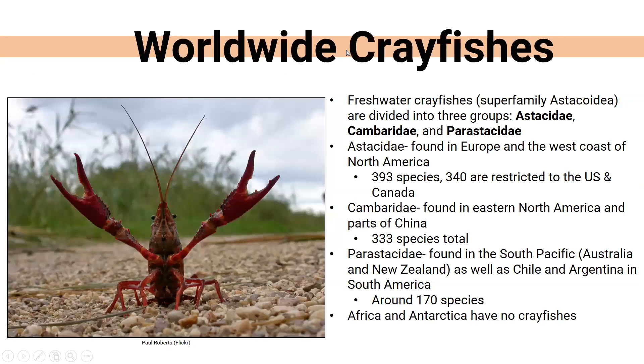Crayfish worldwide are divided into super-families. The Astacidae is found in Europe and the west coast of North America with about 393 species, 340 of which are in the U.S. and Canada. The Cambaridae is found in eastern North America and parts of China with about 333 species. The Parastacidae is found in the South Pacific — Australia, New Zealand, Chile, Argentina, and South America. One interesting fact is that there are no crayfish in Africa; they simply don't have the right habitat.